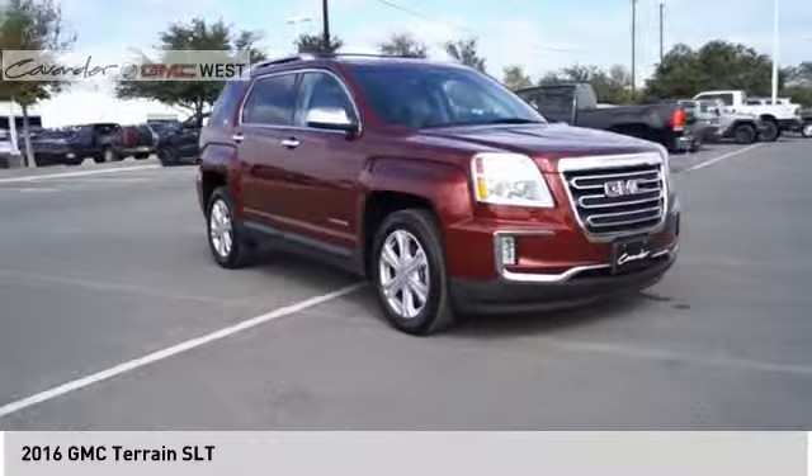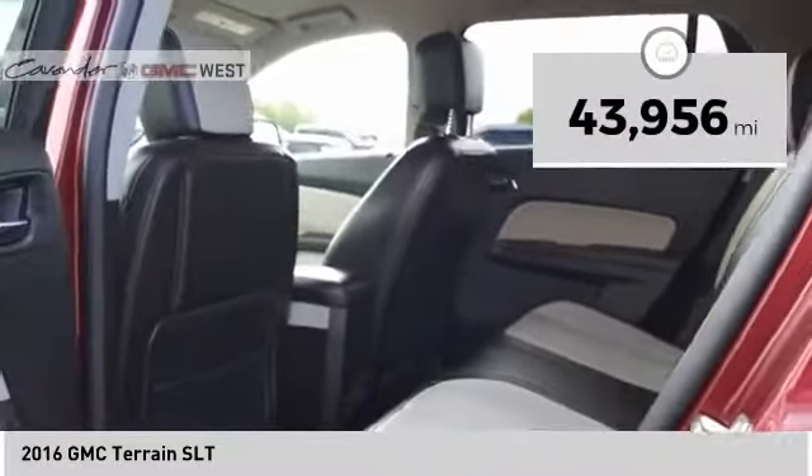An EPA estimated 32 highway MPG is not bad either. This vehicle has less than 45,000 miles.